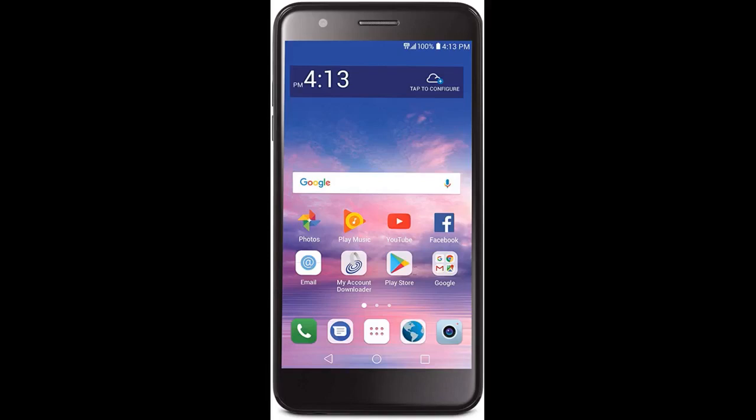I got this for my daughter from Walmart before and it's great. But hers got water damage because of the case she had. Glad I was able to find the same phone on here. It's a great phone for kids for a great price.